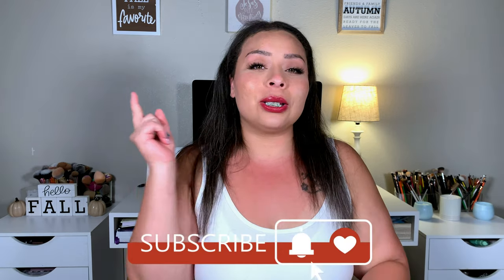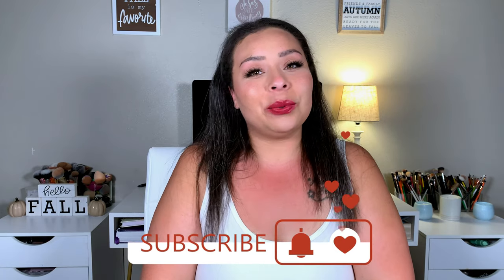That is it for this makeup haul slash free products video! I hope you guys enjoyed it and found something you want to try out or want me to review. I love you guys — always remember Jesus loves you more. If you haven't already, please give me a thumbs up, hit that subscribe button, and I will see you guys in my next video. Bye!